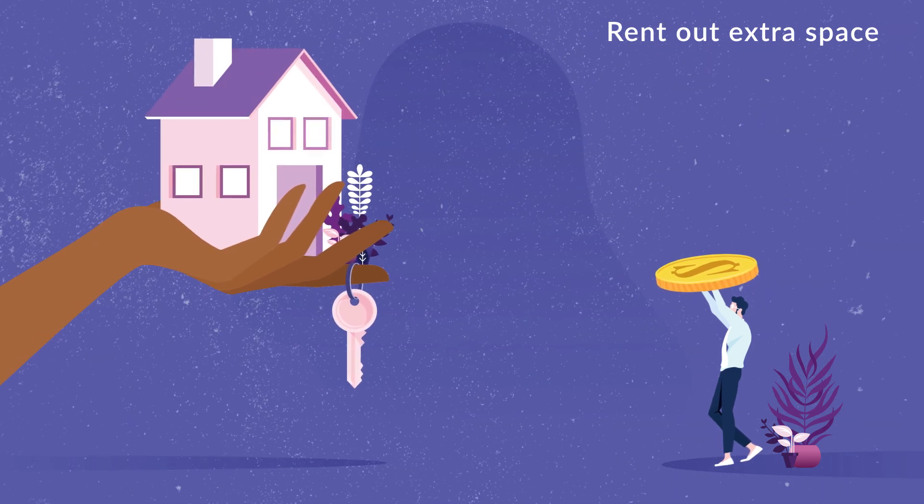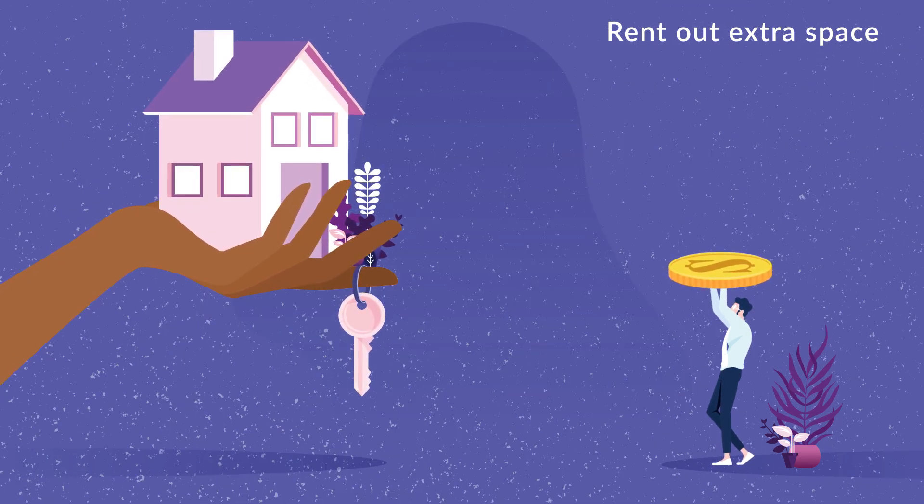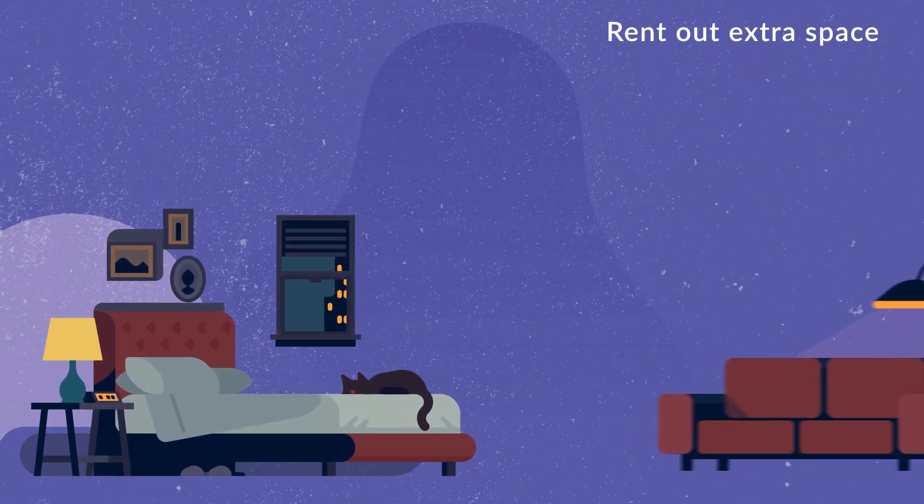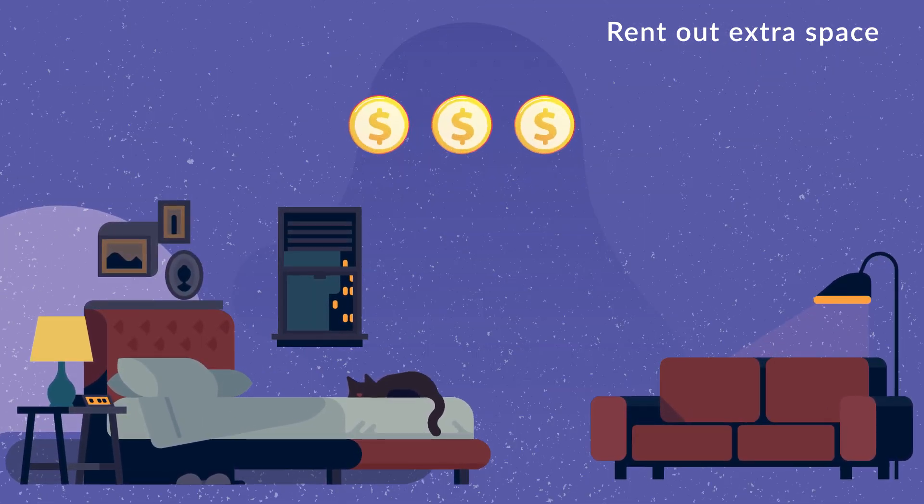Rent out extra space. If you have some extra room in your living space, rent it out at market value. Whether it's a spare room or an empty garage for shoots, square meters mean money.